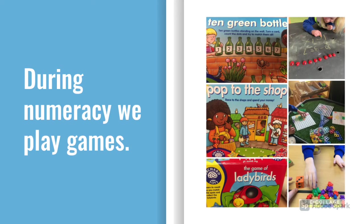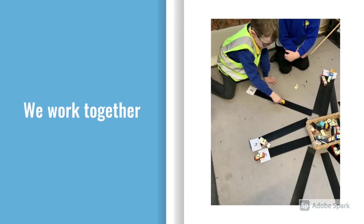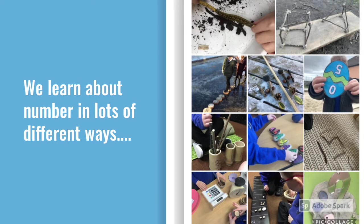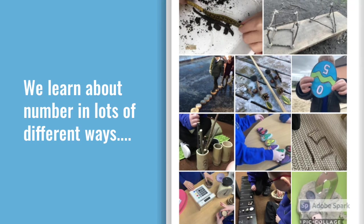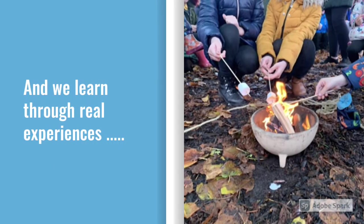After playtime, it's time for numeracy. During our numeracy time, we play games, we work together, and we learn about number in lots of different ways. We do lots of our number work outside, and we learn through lots of real-life experiences.